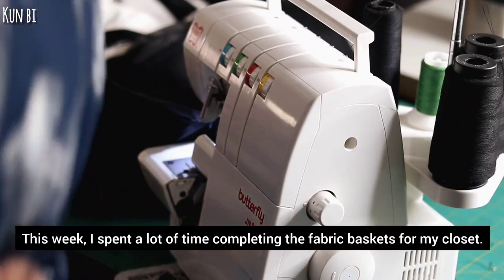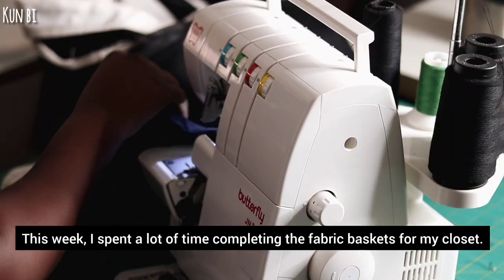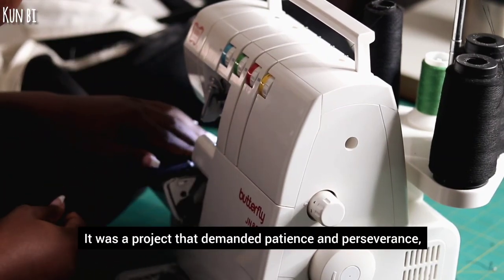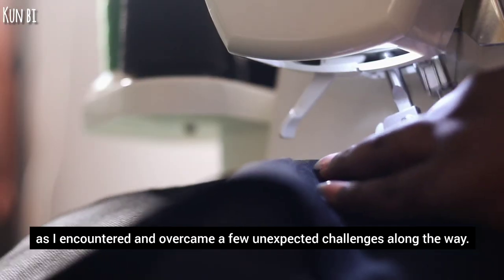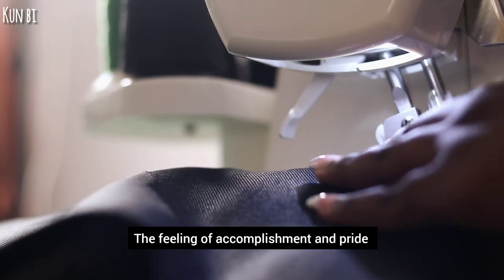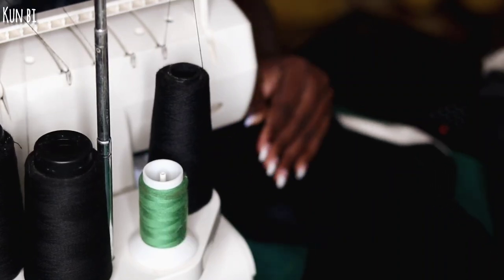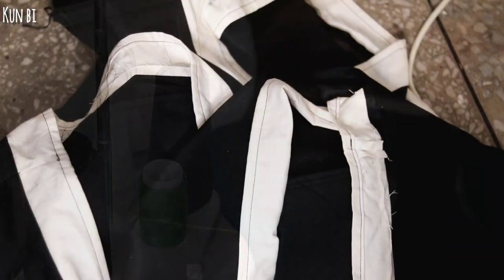This week I spent a lot of time completing the fabric baskets for my clothes art. It was a project that demanded patience and perseverance as I encountered and overcame a few unexpected challenges along the way. The feeling of accomplishment and pride I experienced upon completing these baskets was truly beyond compare.